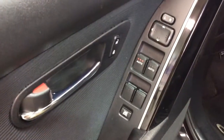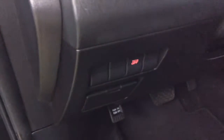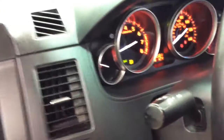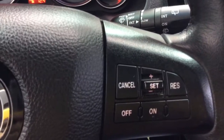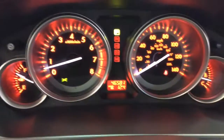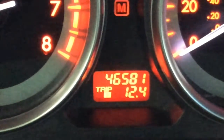Inside we have power windows, power mirrors, and power door locks, cruise control, Bluetooth audio, and traction control. We're going to pan around the interior to show you a little more detail. Your steering wheel has controls for cruise control and Bluetooth audio. The vehicle has 46,581 miles on it.